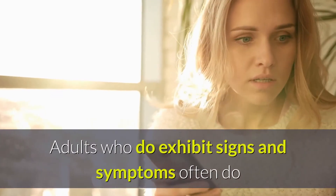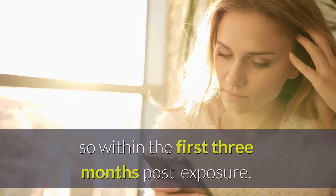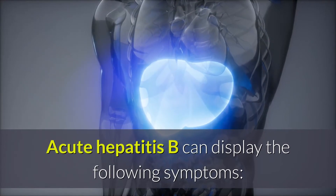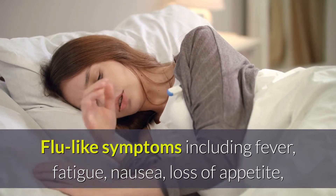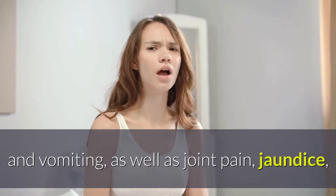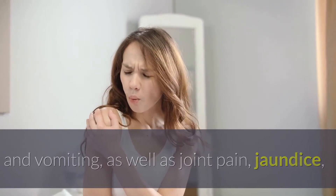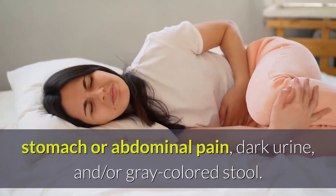Adults who do exhibit signs and symptoms often do so within the first three months post-exposure. Acute Hepatitis B can display the following symptoms: flu-like symptoms including fever, fatigue, nausea, loss of appetite, and vomiting, as well as joint pain, jaundice, stomach or abdominal pain, dark urine, and/or gray-colored stool.